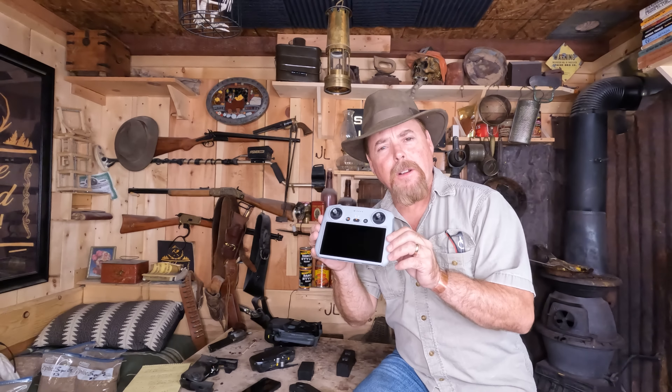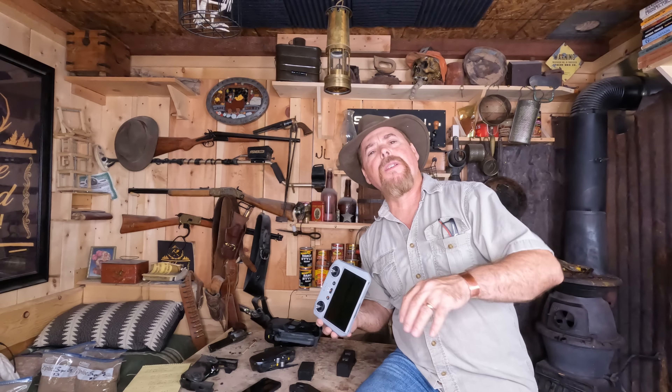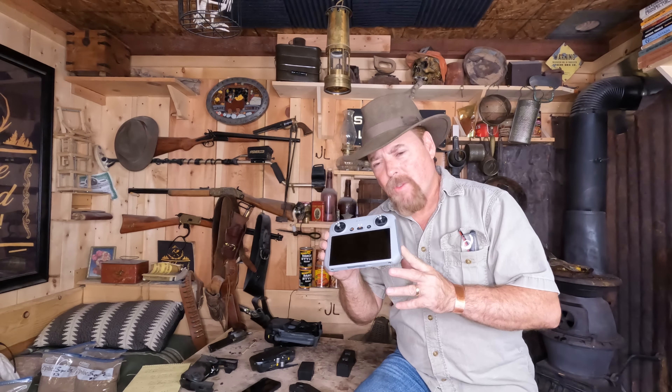DJI makes two of these. There's a standard RC model and a smart controller. The difference is about $500. But if you're really into this and want the best equipment, I'd definitely step up and pay the additional money to get the better controller. But if not, these work just fine.